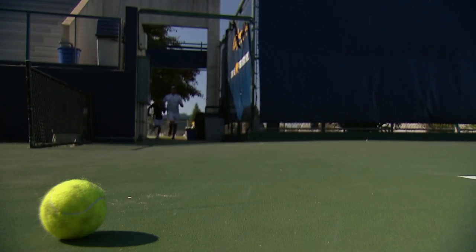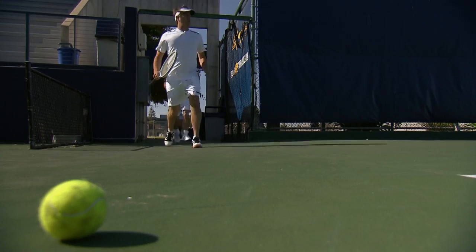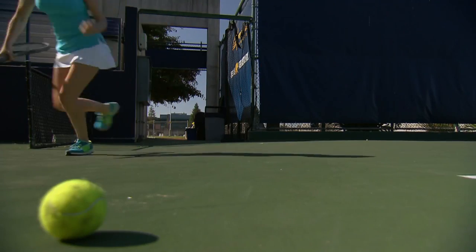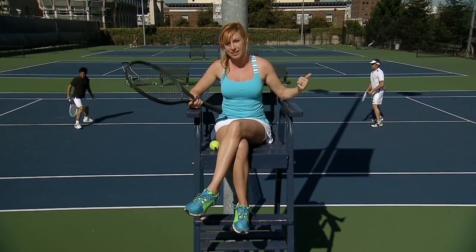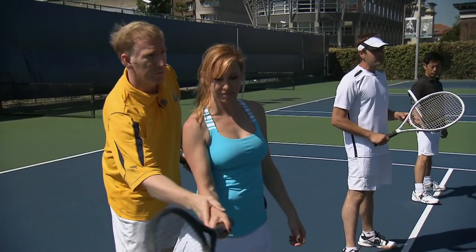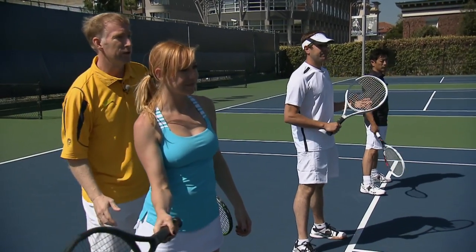Tennis lessons! So before takeoff, first things first, they've got to get the team match ready. Just because you put us in these outfits does not mean we know how to play at all. Firm wrist, out in front a little bit — firm wrist out in front. Good.